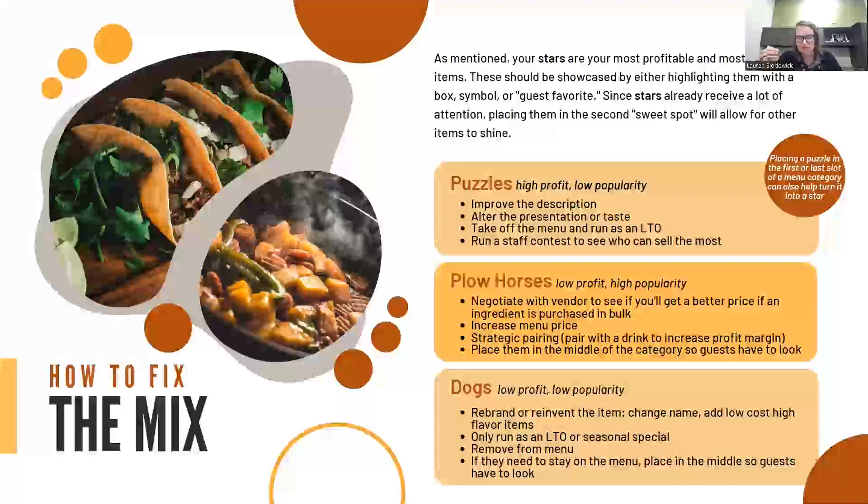Plow horses are the most dangerous category of the menu. They are low profit but high popularity — think chicken wings, especially during COVID. The first thing to try is to increase the menu price and see if you still continue to sell a lot. Maybe we offer them as a strategic pairing — running a beer special with wing night in order to increase profitability. Or we plan accordingly when designing the menu and kind of hide them or bury them at the bottom of a category. If they're an item that we really need to keep on the menu, just make it not as obvious, or swap an ingredient to bring the cost down.